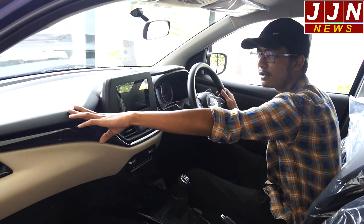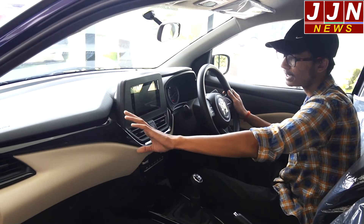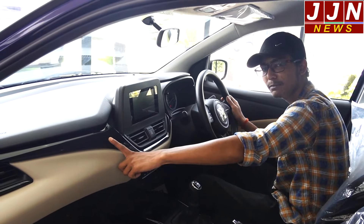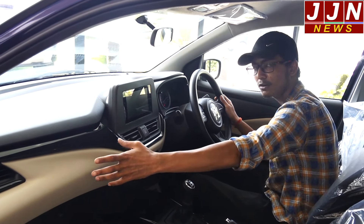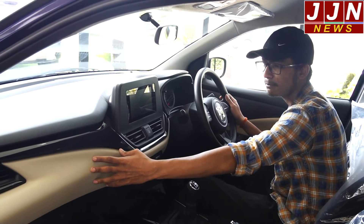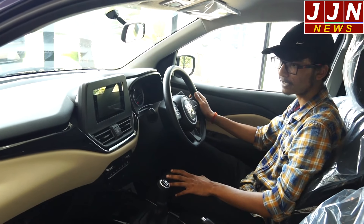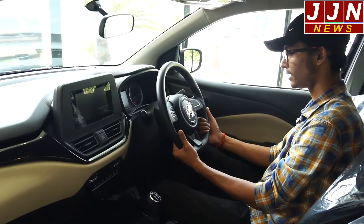The main difference is visible on the dashboard. In Baleno there is a normal silver trim, black, and a blue trim below. Here in Glanza it is totally different — there is a matte black trim and a glossy black trim, though to be honest, the glossy black is a fingerprint magnet. Below that is a beige color matte finish with a slightly rough texture, which is very appealing overall. The steering has a Toyota sign.